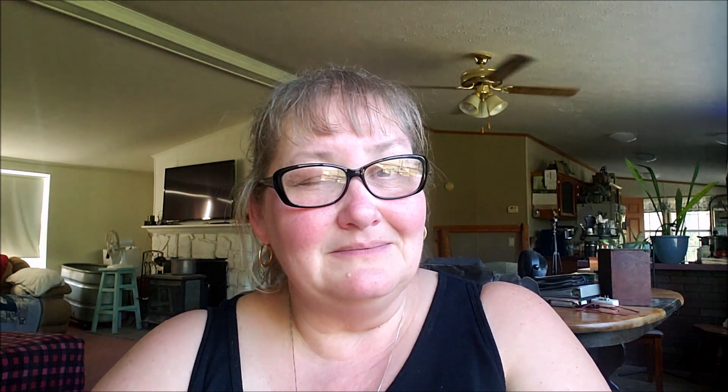You guys are awesome. I can't wait to see the things that you make. I hope that you enjoy the things that we make and share with you, and until next time, be safe.